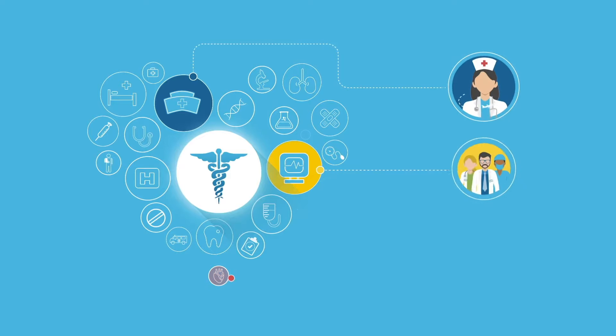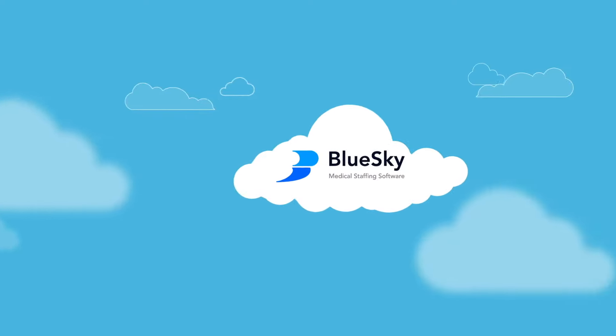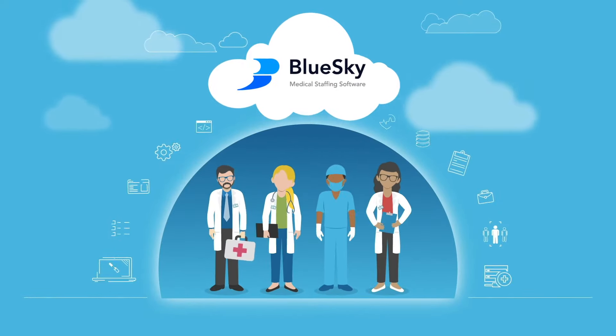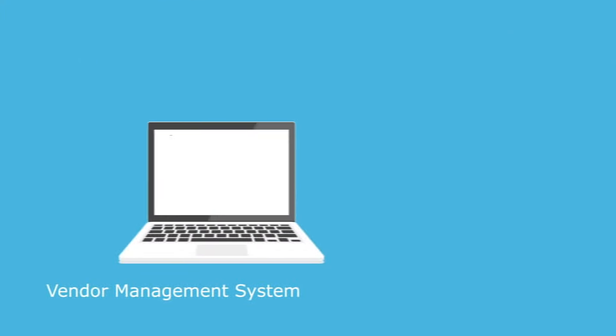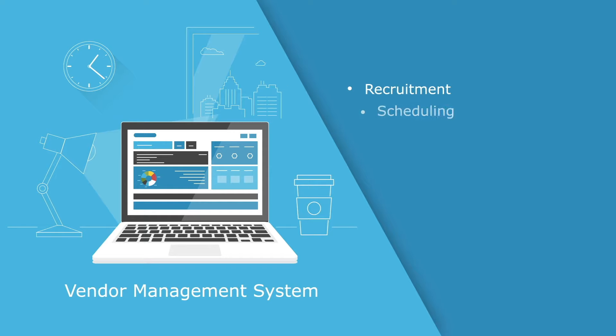Healthcare demands create a constant need for a contingent, specialized workforce — from traveling nurses to locum tenens and allied personnel. Blue Sky's staffing software and vendor management system is built specifically for the needs of healthcare staffing agencies, hospitals, and healthcare facilities that want to manage their contingent workforce or be their own managed service providers.